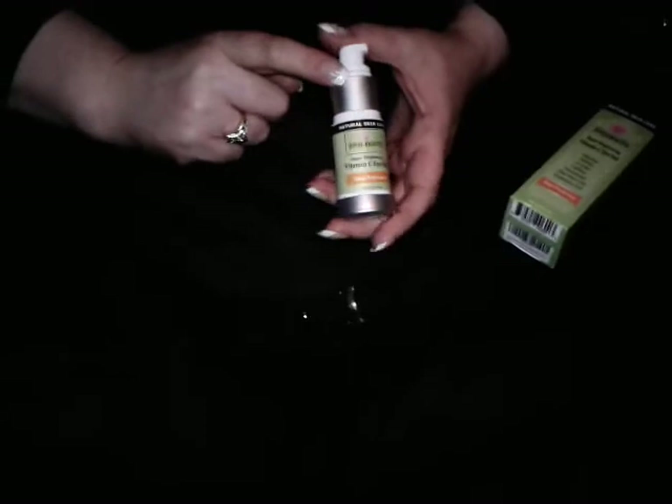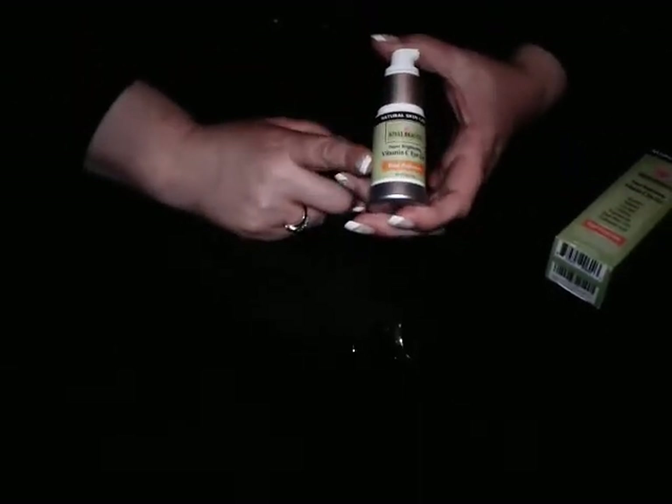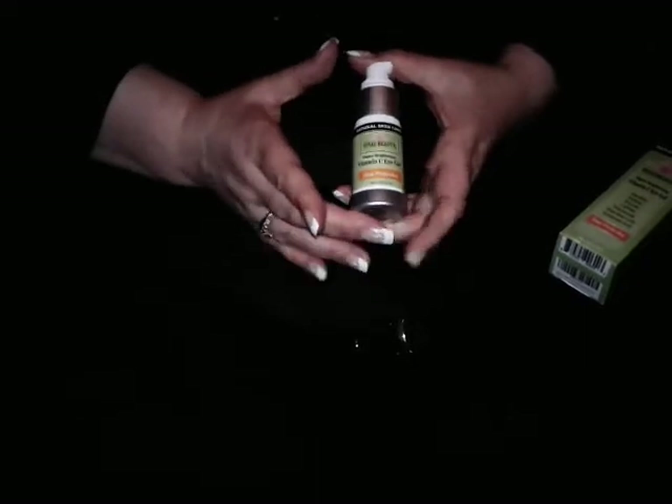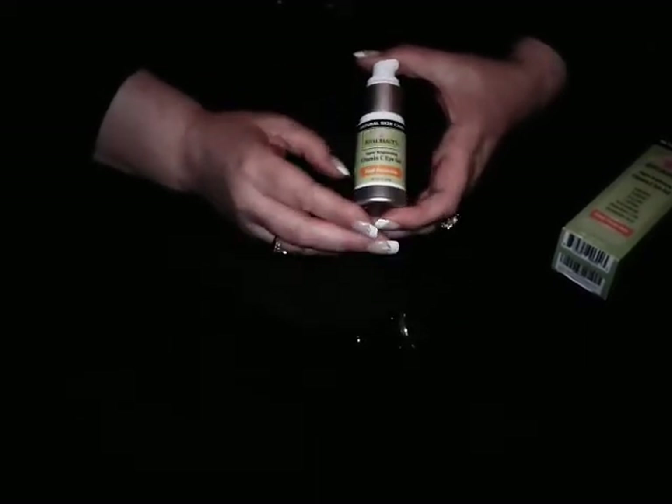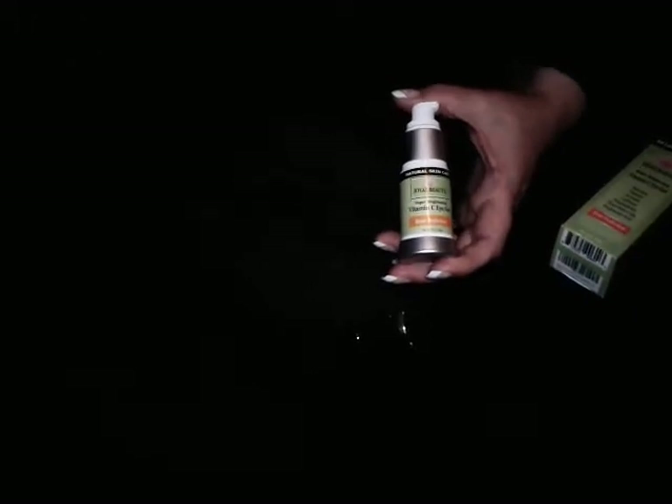I love these pump bottles — no air, so your product stays fresher longer. I'm going to include a link in the description so you can go check this out. But this is really great, especially if you have sensitive skin, because this can treat that area without causing increased sensitivity.